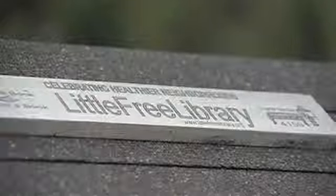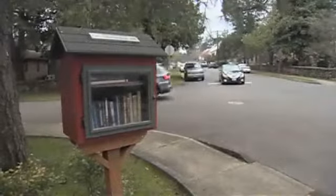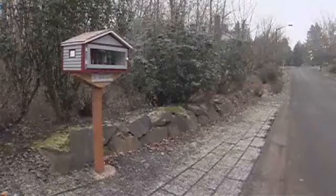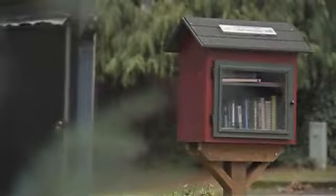Little Free Libraries for adults are on at least two Lake Oswego streets — this one in Old Town near George Rogers Park. The books come and go. And another in the Rivendale neighborhood. They're just a few of the thousands created by a non-profit working to promote reading.